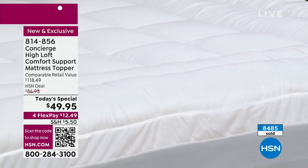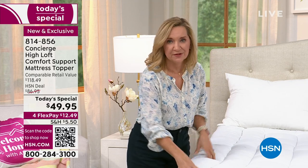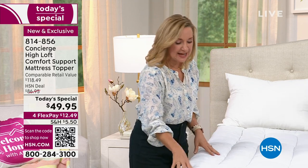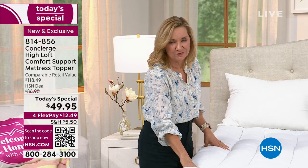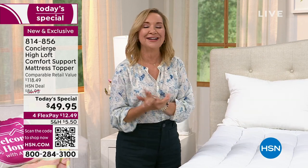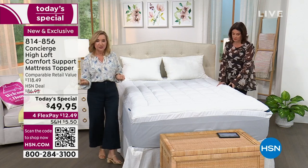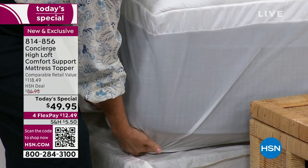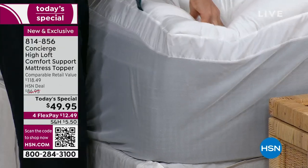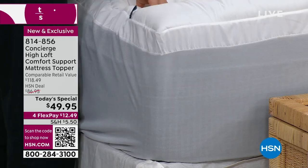Concierge Collection has been here exclusively for over 15 years — a category we do better than anyone. This has double the fill for that loft and comfort, a new double framed border we've never done before, plus stain and water repellency — one of your favorite features, so you can relax, have breakfast in bed, sleep with your kids, grandkids, or pets without worry. It's the easiest and most affordable upgrade for your home — just slip it over any mattress.